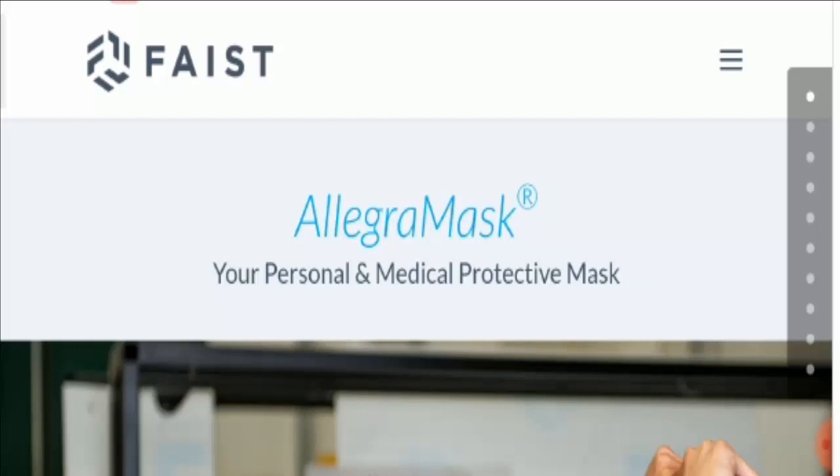Now let's talk about some of the applications. This mask is extremely versatile in nature and it is useful in almost every working sector — like in shops, offices, factories, the food industry, and also in free time. Wherever you want to go, you can use this mask.